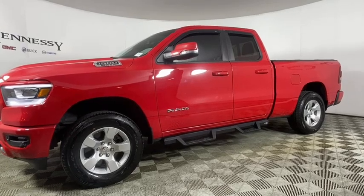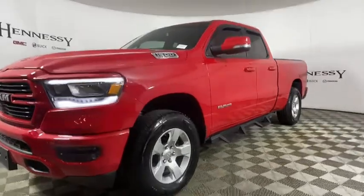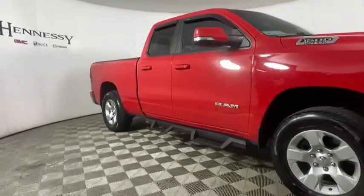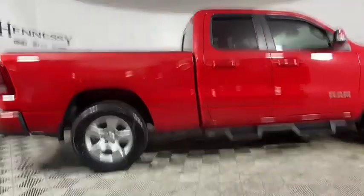We are pleased to show you the 2019 Ram 1500. The Ram 1500 went against the Chevrolet Silverado, Ford F-150, and Toyota Tundra, which are all excellent trucks in their own right. The Ram took home the prize for its well-rounded strength.